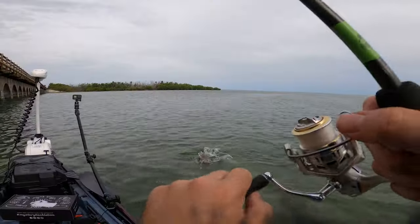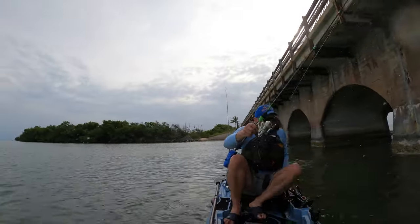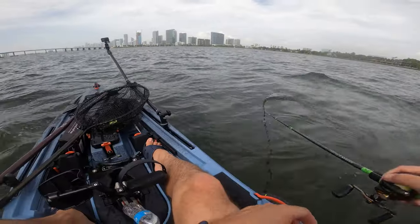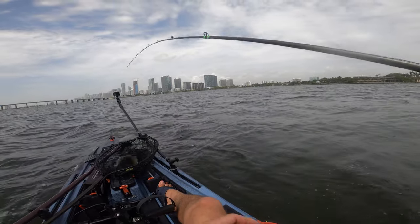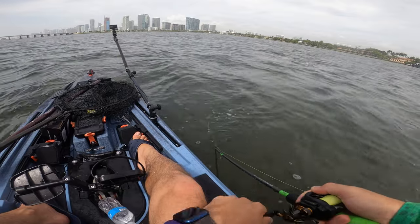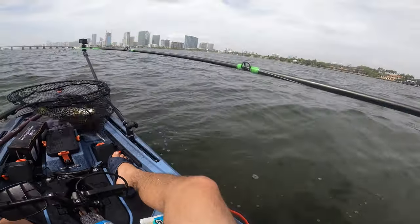How many times have you hooked into your personal best fish, fought it all the way to the boat, almost had it, and then lost it? That happened to me even with a net. You have to come up with a landing system that works for you. In my case, fishing for sea trout, I put a net right in front of my boat, bring the fish in, put the rod tip below the water, and do a boat flip into the net — done, fish safely on the boat.